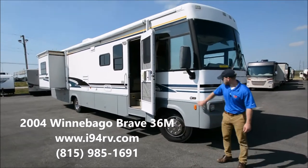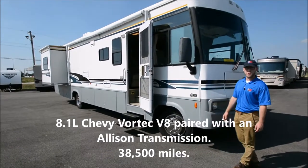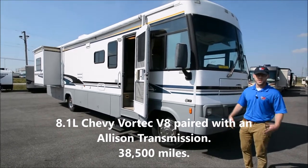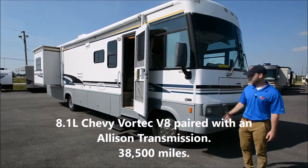This motorhome is on a Workhorse chassis. It's got an 8.1 liter Chevy engine — an engine you can't find new. I know it's very desirable and a lot of people are looking for it used.